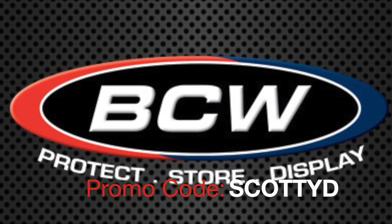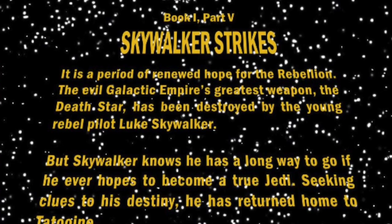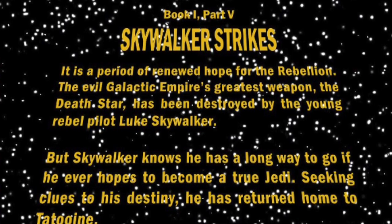Protect. Store. Display. Book 1, Part 5: Skywalker Strikes.